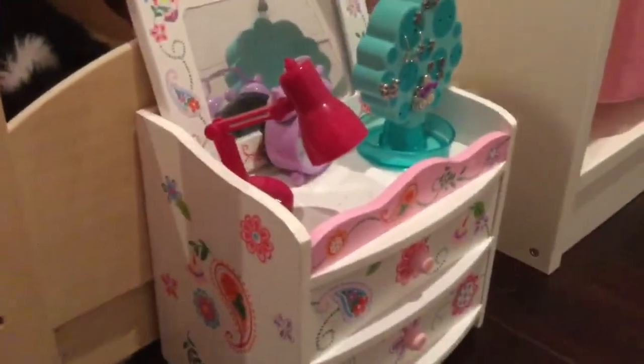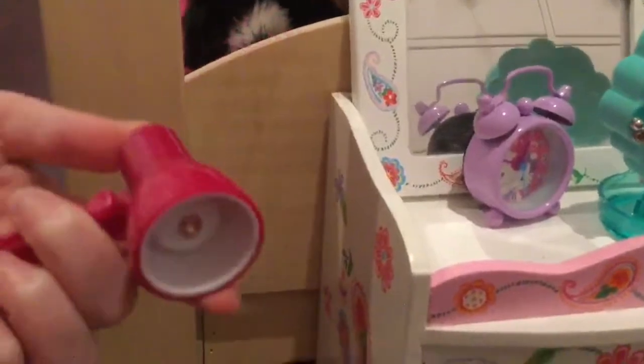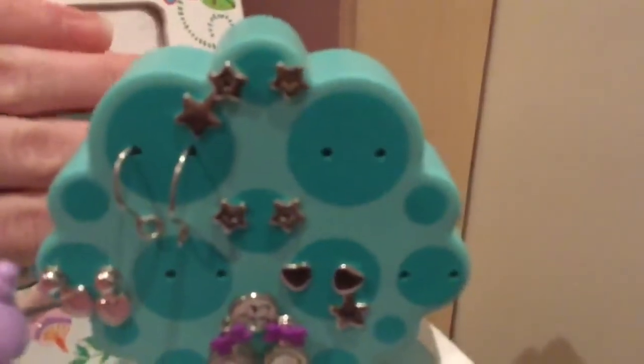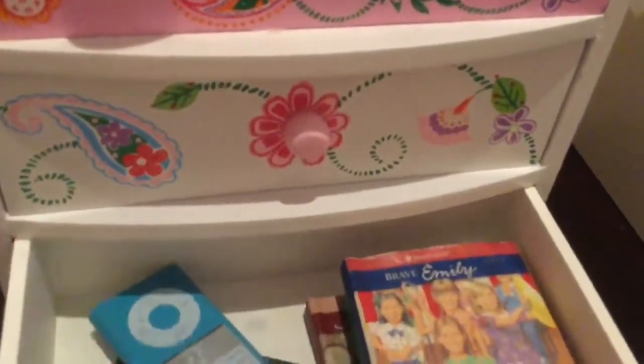Continuing on, here we have a little dresser. We have this little lamp that actually works — you may have seen this lamp in our day-in-the-life video but we switched it over here. Then we have this alarm clock that actually works, however it's not working right now because we haven't set it. And then we have this American Girl earring tree that has all the dolls' earrings.